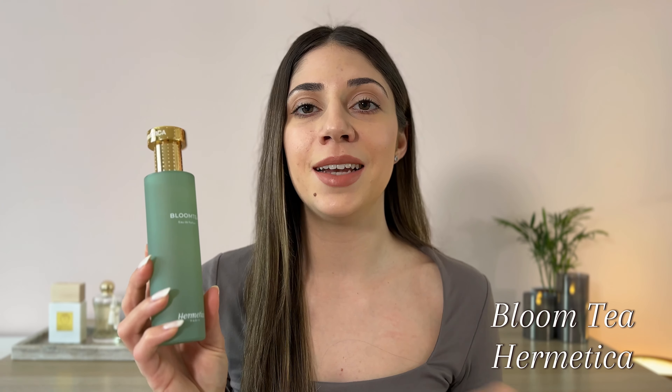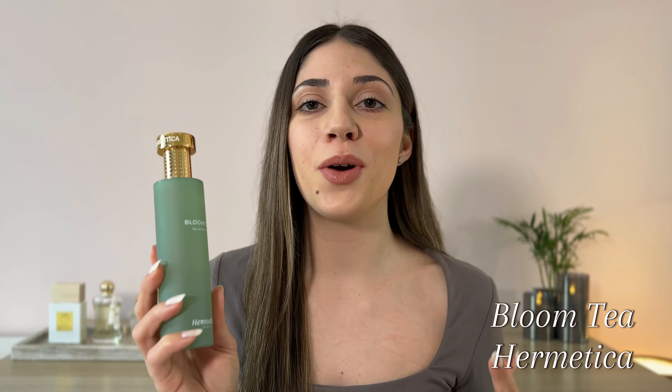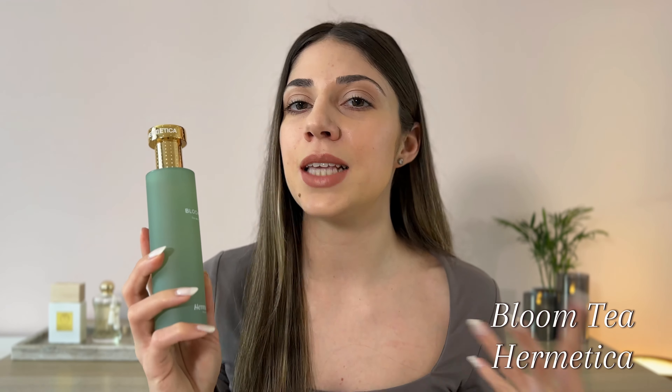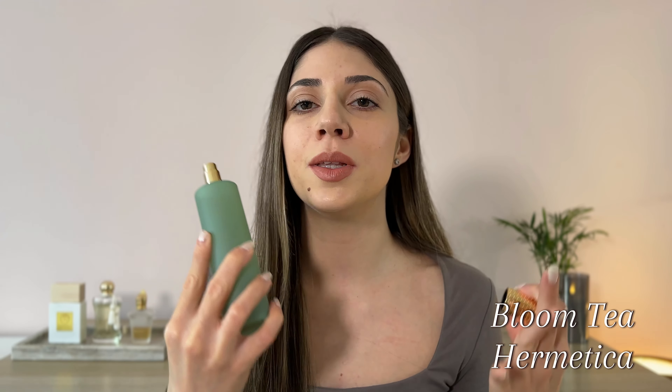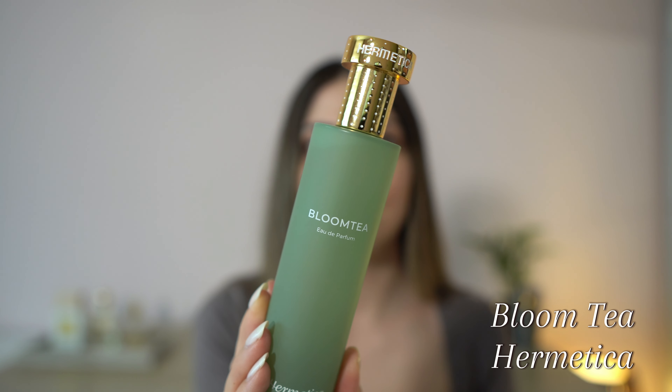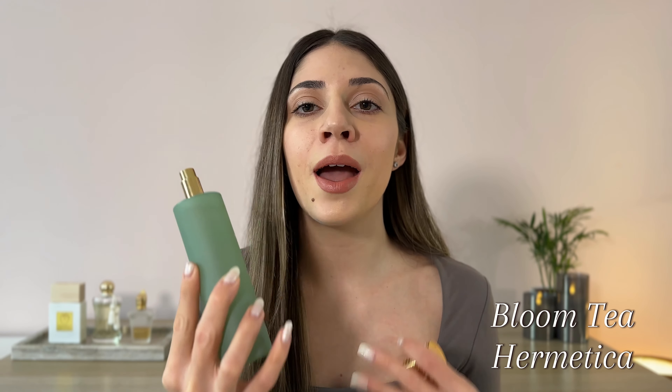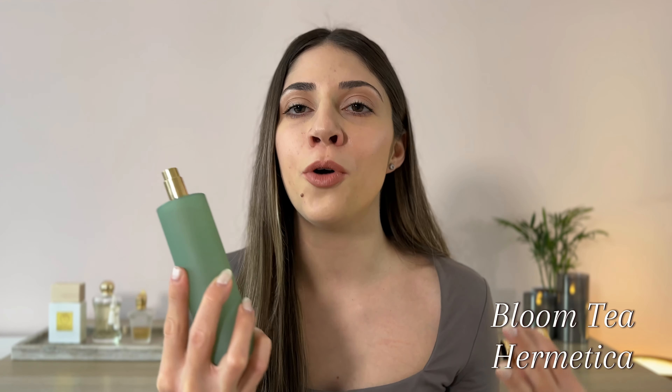First up on today's list we have Bloom Tea by Hermetica, and this one is such a unique fragrance. I was so surprised when I tried this one for the first time. It's so unique, it's different, it's interesting but yet it's very likable and enjoyable at the same time. This is a green herbal aromatic perfume. It's a little bit earthy as well. It opens up with white lavender, there is green tea, we have plenty of sage as well. In the heart we have a little bit of a floral touch with a beautiful rose.